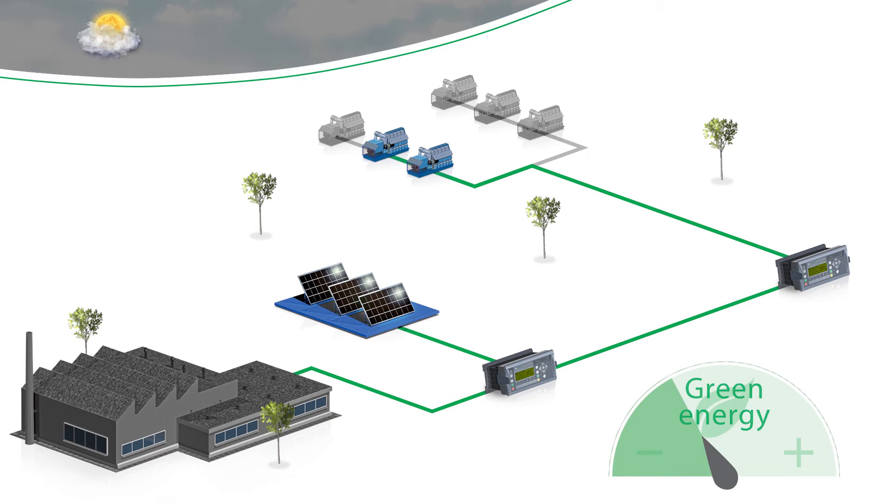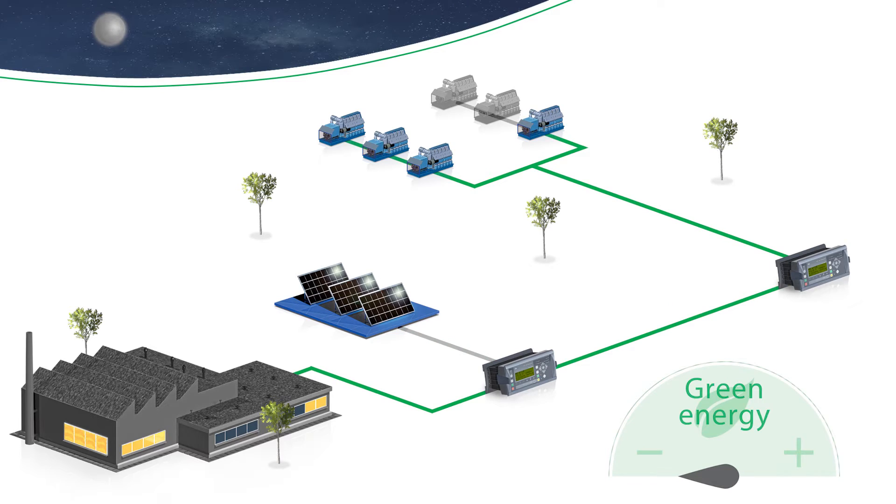During cloudy weather, the power can be supplemented by the necessary gensets. During the nighttime, the PV plant has no output and the gensets provide the necessary power.